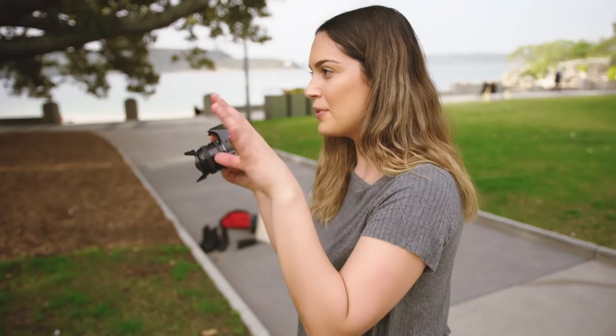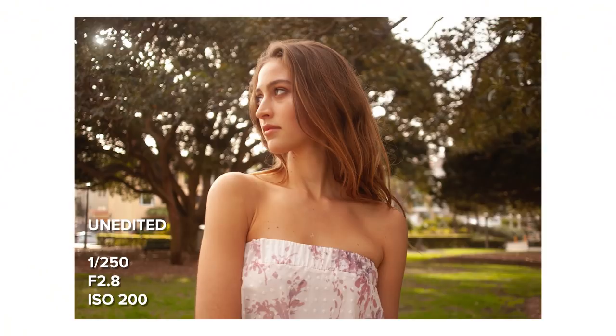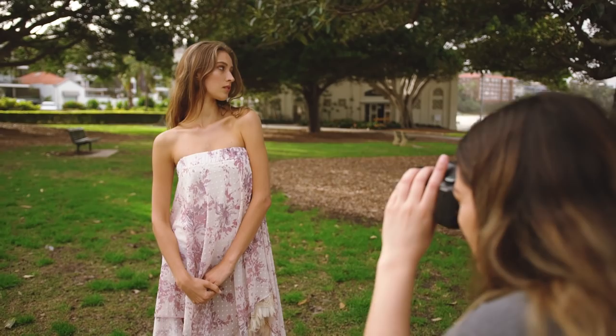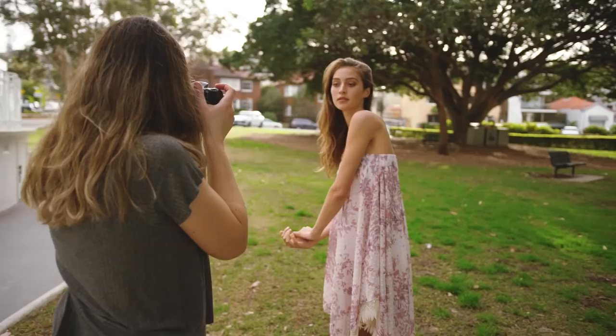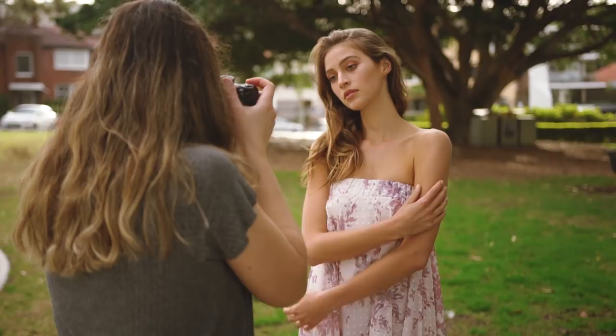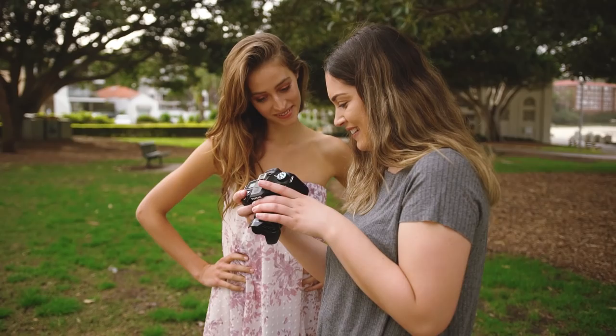Maybe I'll try a close-up portrait here — maybe that'll look a bit nicer. There's a nice backlight and the tree should look good in the background. Oh, that's really nice. I'll hold that for a second, get focused. Gotta wait a long time to see the review — suspense. That's not too bad. The background's looking nice.